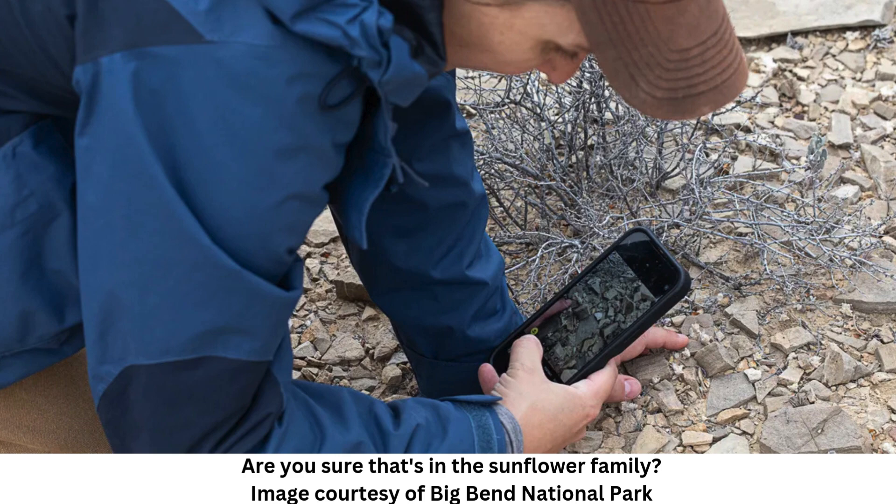The last time a new plant genus was documented in a U.S. national park was nearly 50 years ago, when the July Gold — Decora uricensis — shrub was discovered in Death Valley National Park.